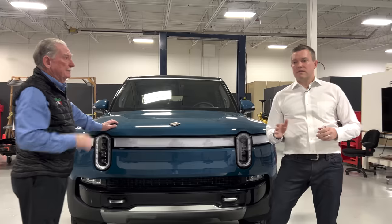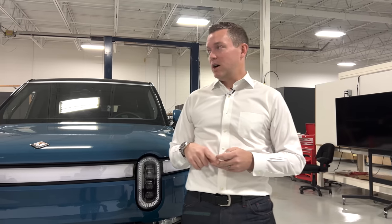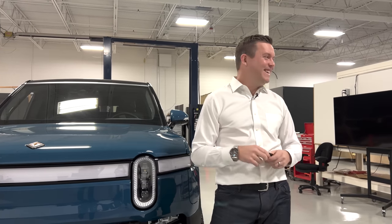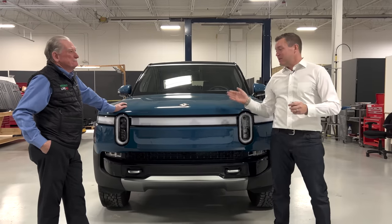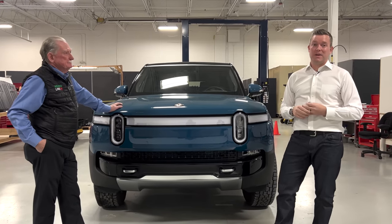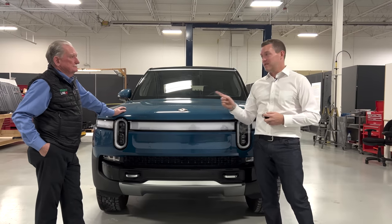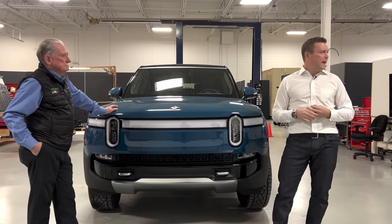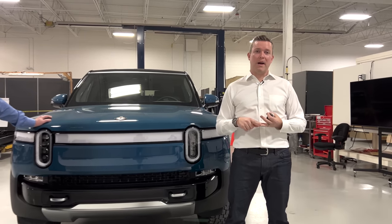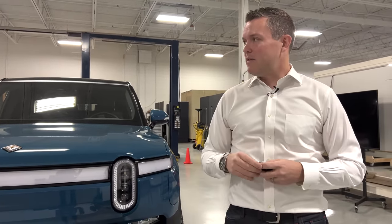So this has a shorter wheelbase — 121 inches versus 135.8 inches on the R1T. It has 835 horsepower with the same quad motor setup, a 128.9 kilowatt-hour battery pack, and that's good for 316 miles of range — more range than you get out of the R1T.